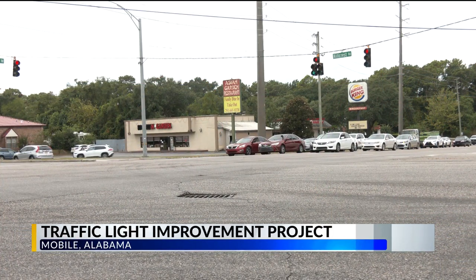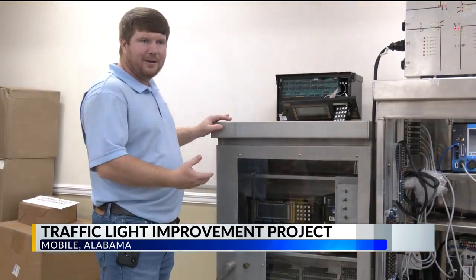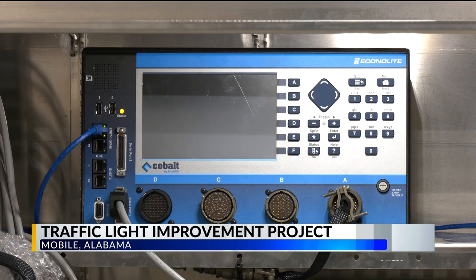We have all heard the courtesy honk after sitting at a red light for what feels like forever. But you could save minutes on small trips, 30 minutes on a longer trip. The city of Mobile and ALDOT have partnered, saying out with the old and in with these new blue computers.